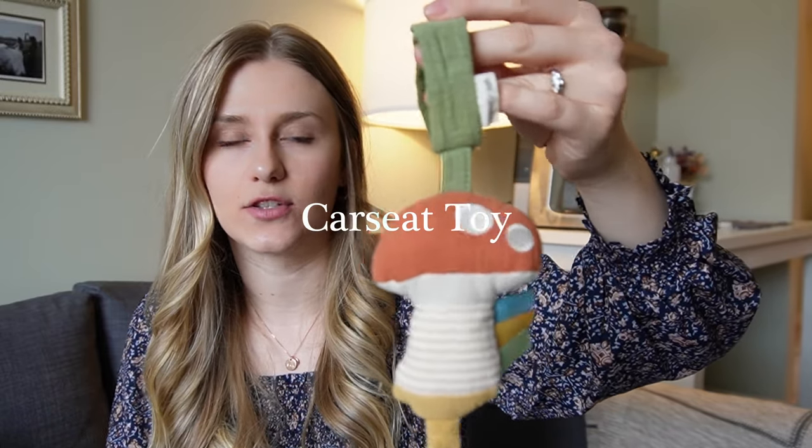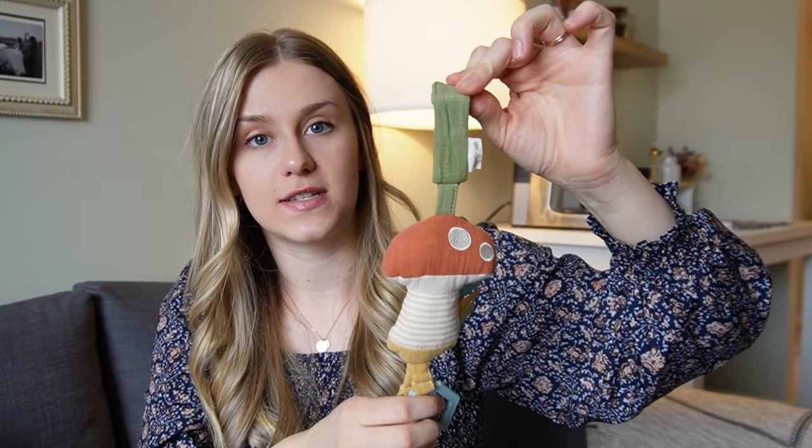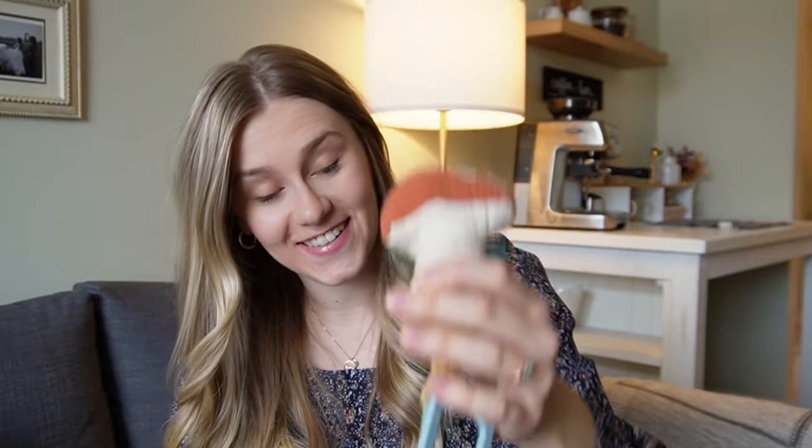This is another toy by Itsy Ritzy. It is a stroller or car seat attachment toy. We leave it on his car seat and it's really the only toy that we take when we are out and about or in the car — maybe we'll take a teether as well. He can play with it, it makes sound, it has that crinkle again, and we've really enjoyed this.